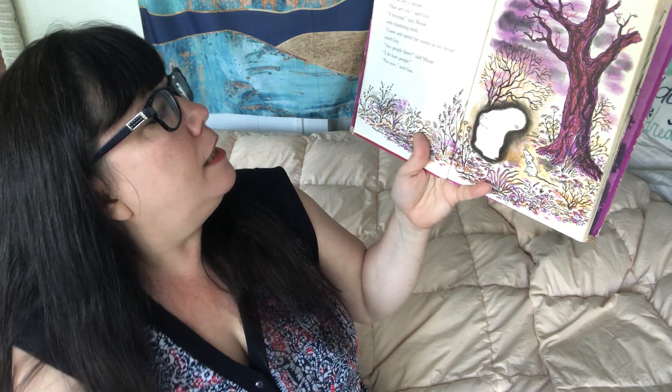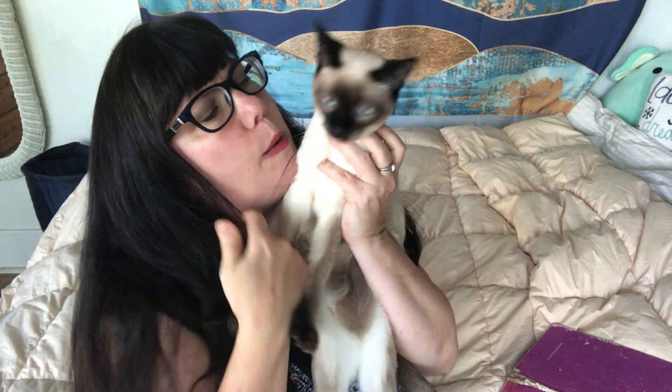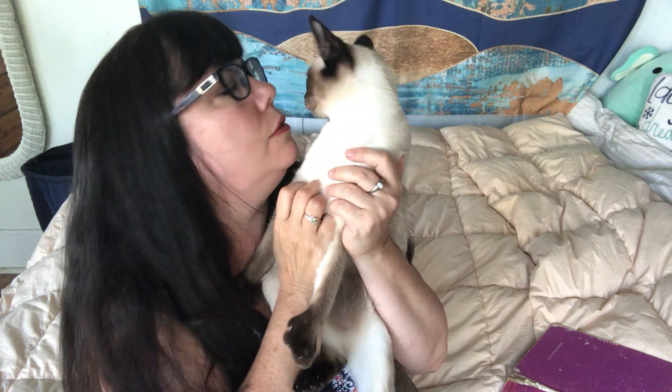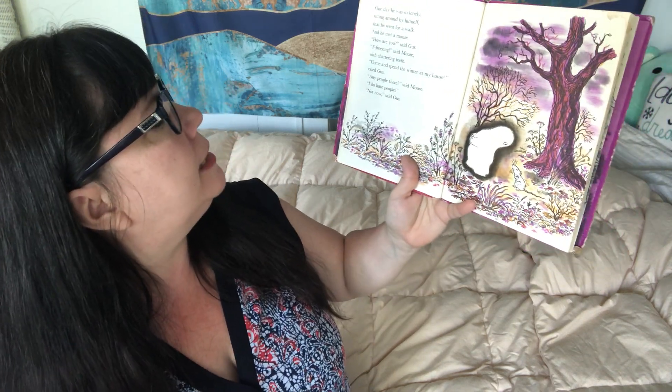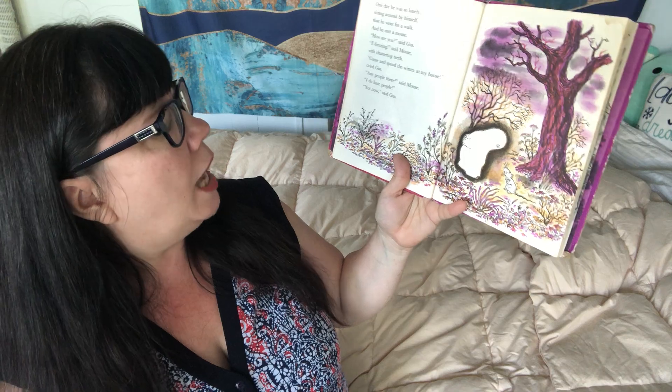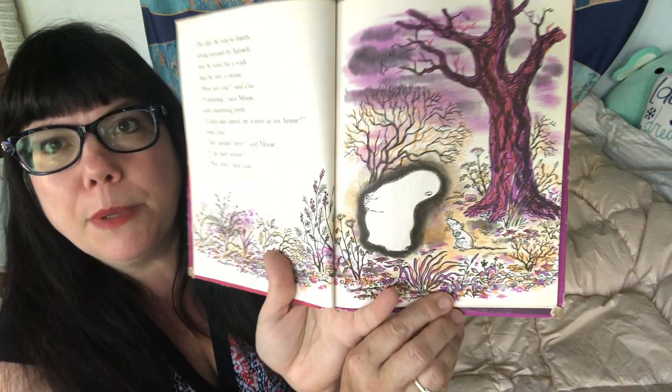'How are you?' said Gus. 'Freezing,' said Mouse, with chattering teeth. My kitty did not like me saying that! Anyway — 'Come and spend the winter at my house,' cried Gus. 'Any people there?' said Mouse. 'I do hate people.' 'Not now,' said Gus, 'because the people are away.'